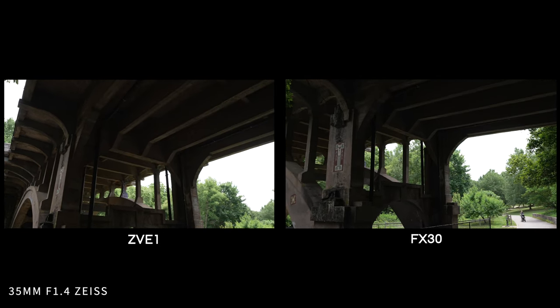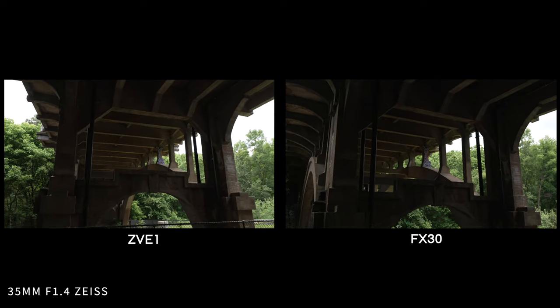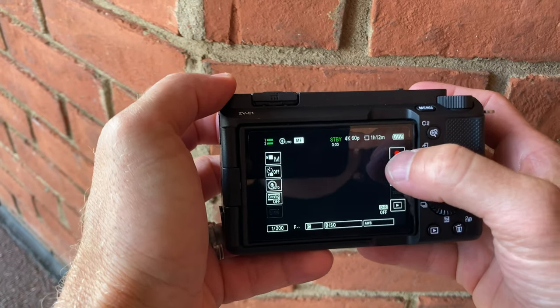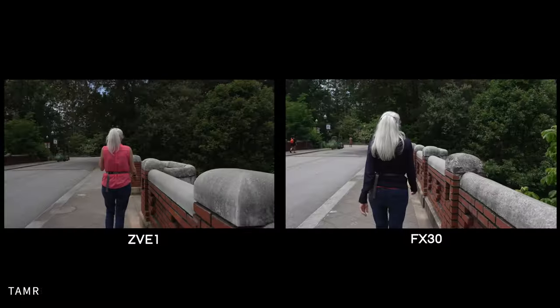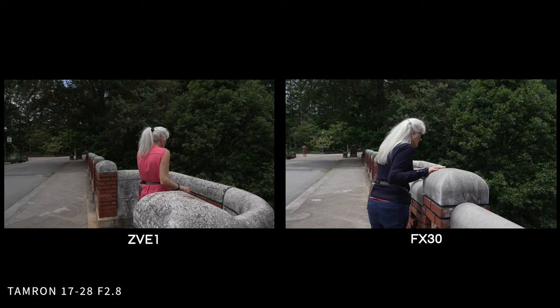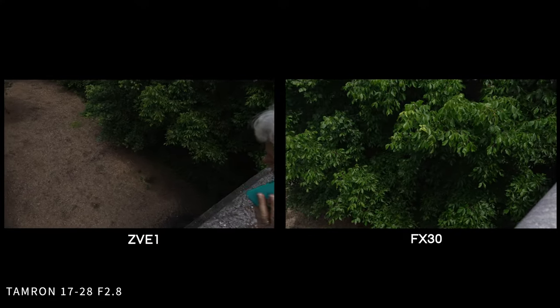We know who these cameras are marketed towards. The ZV-E1 is more for content creators and vloggers, and the FX30 is more for small-scale video production and social media videos according to Sony's website. But ultimately I would say both are for aspiring professionals. YouTubers are more inclined to pick up the ZV-E1 because it's easy to use and has auto modes and AI functionality, while filmmakers would be more inclined to pick up the FX30 for its mounting points, dual SD card slots, and new firmware with 4K DCI and anamorphic desqueeze.